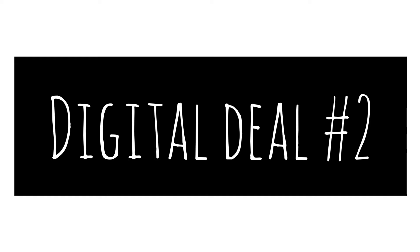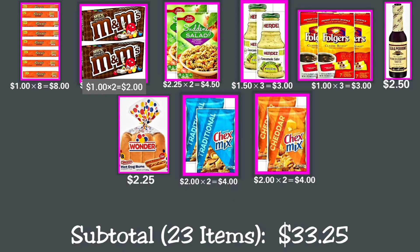Digital Deal number two: This scenario includes all food items. You can buy eight Reese's peanut butter cups snack pack 5-count at $1 each, making $8 total; and two M&M's chocolate candies 3.1 oz at $1 each, making $2 total.